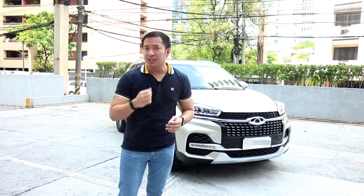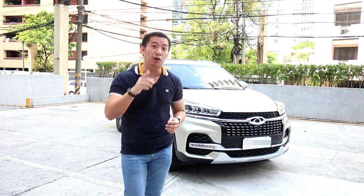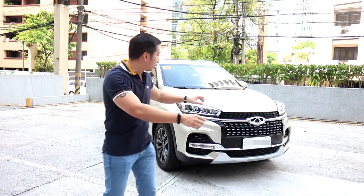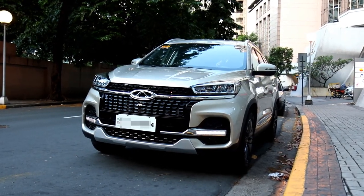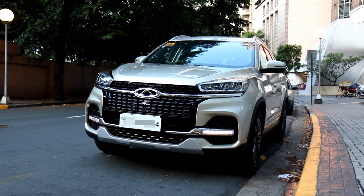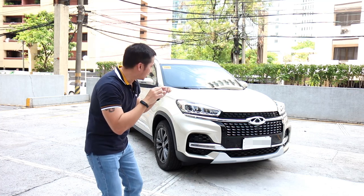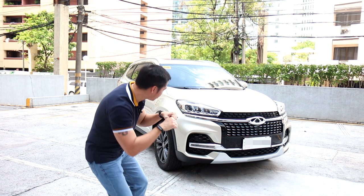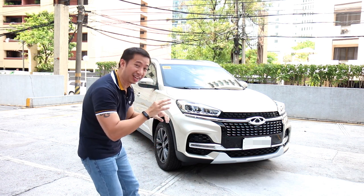The Chery Tigo 8 was designed by Kevin Rice, the same guy behind Mazda's Vision Concept and currently the Chief Creative Officer of Pininfarina. If you look at the front fascia, you will note that there are some Japanese and European influences found there. This is Chery's signature Crouching Tiger grille — I'm having a hard time seeing it, maybe if I squint my eyes a little.